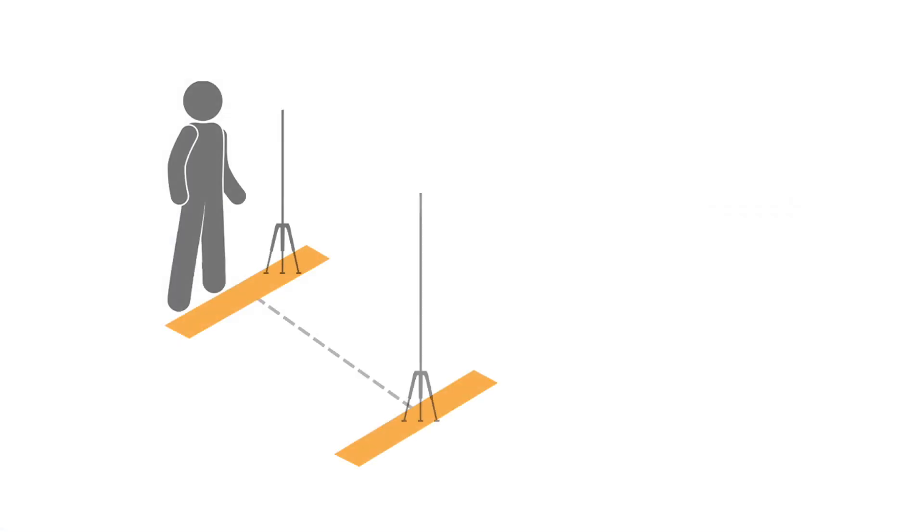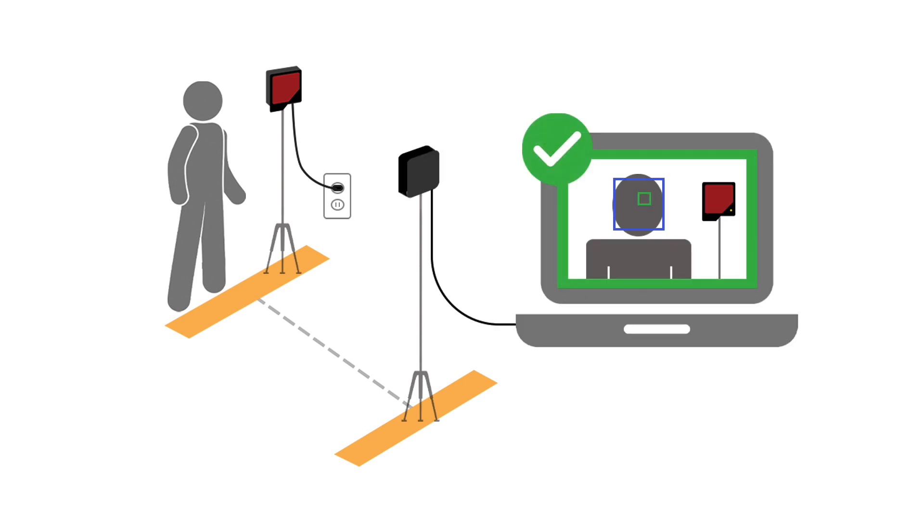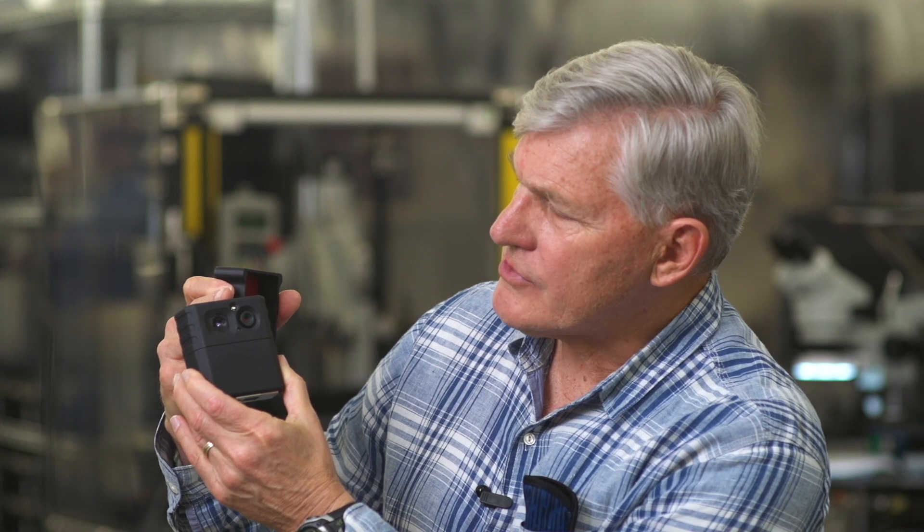SeekScan is a simple automated thermal imaging system that lets businesses, institutions, and venues easily screen for body temperature using skin temperature as a proxy. The product consists of a thermal infrared camera along with a visible camera.